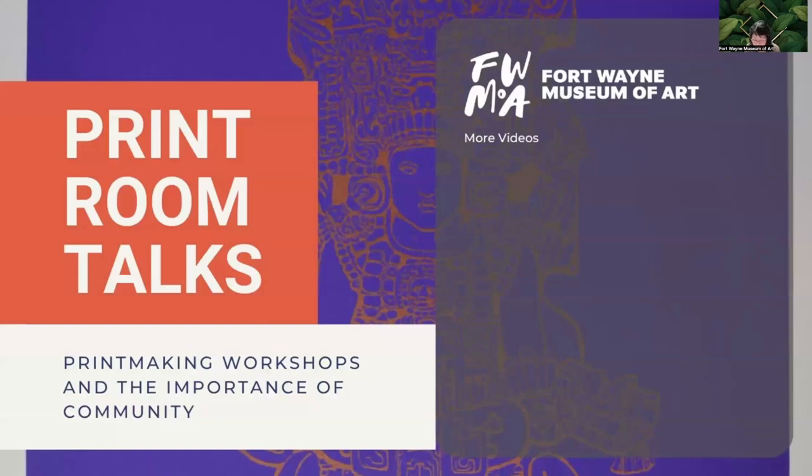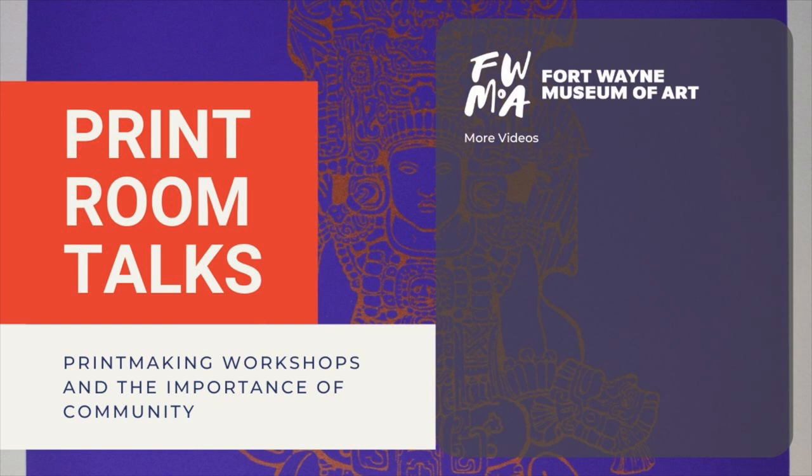Thank you for joining me today. This talk segues into the final print talk of the season, which will be on Wednesday, May 8th at 12:15. It is called 'An Array of Voices.' We will be looking at print studios that were founded with the intent of working with underrepresented artists and to help advance their careers. This will include works from Crow's Shadow and Segura Art Studio, among others. We'll see you next time.